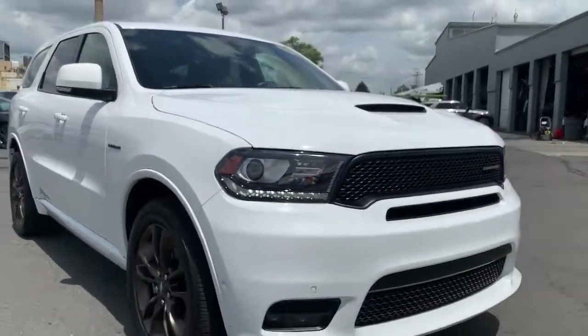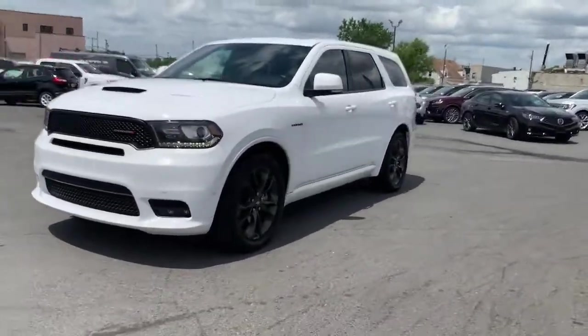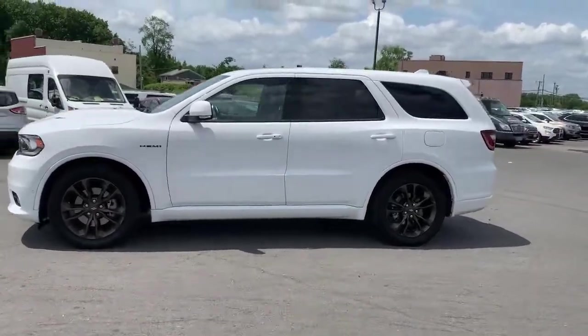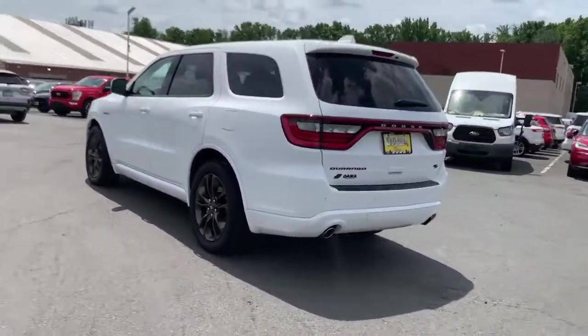Introducing the 2020 Dodge Durango. This vehicle is an outstanding buy with fewer than 25,000 miles on the odometer. Tackle life's projects with strength and ease in the Durango — the versatile SUV with muscle car spirit. Refined comfort never packed such a punch.